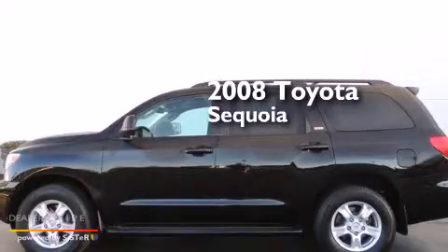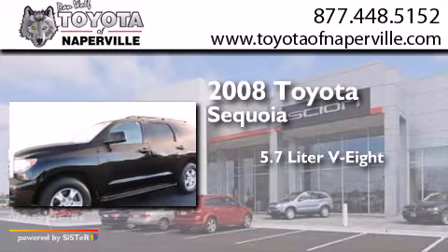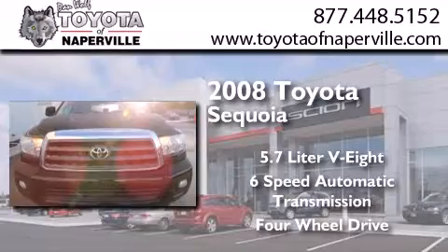This is a 2008 Toyota Sequoia. It has a 5.7 liter 8-cylinder engine, a 6-speed automatic transmission, and the added safety and control of 4-wheel drive.